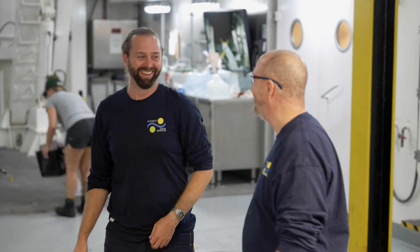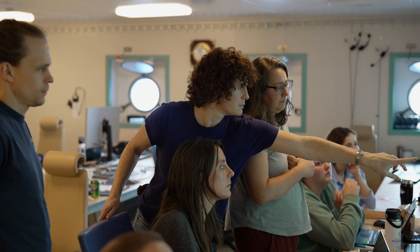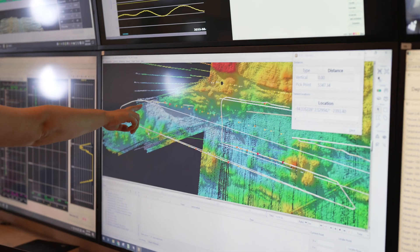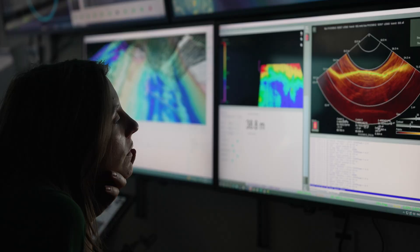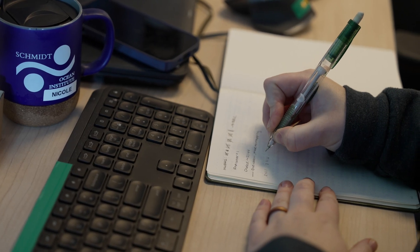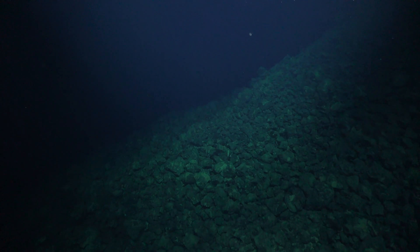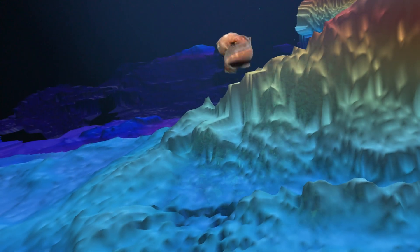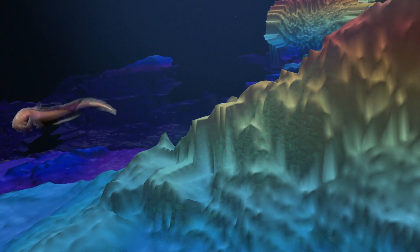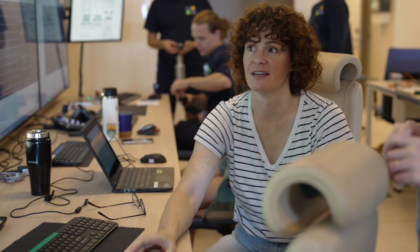I'm determined — we're going to find it. Mapping bathymetric data, or seafloor mapping, is really integral to all oceanographic research, from coral habitat characterization to climate modeling. When we were looking for vents from the surface, it's the equivalency of being on Mount Olympus and looking for a football post. We were sitting for days and hours looking at these line graphs populate over time.